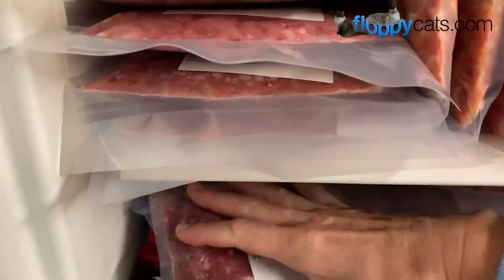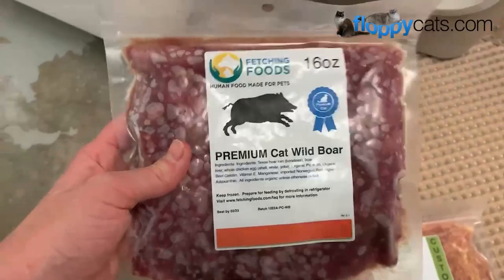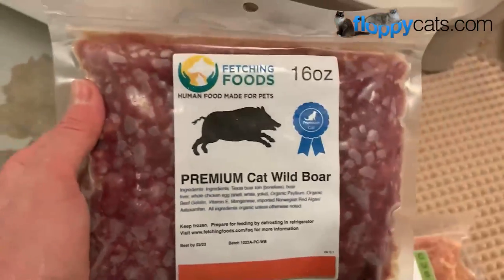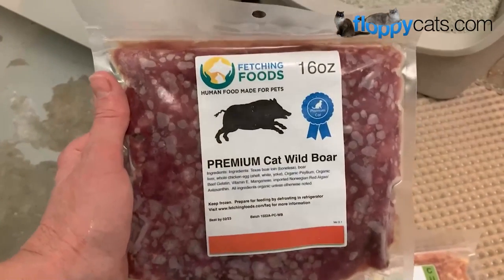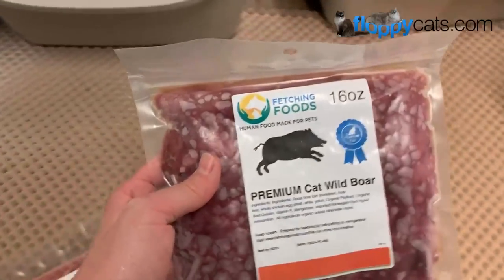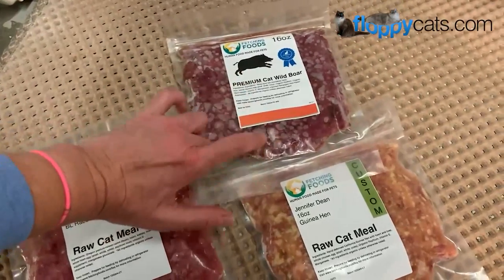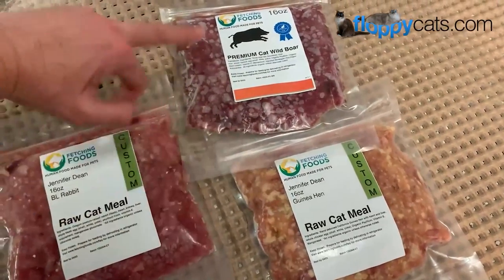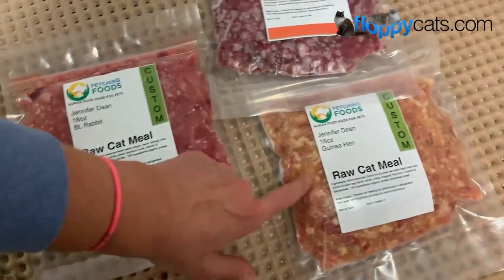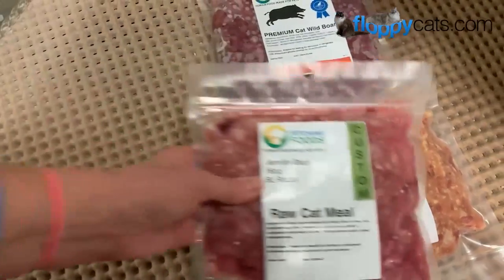I had two regular ones still in here. Wild boar is one of their premium cat products, and you'll see it has red algae on the old packaging. Their regular packaging comes in 16 ounces - that's what I like. We go through a 16-ounce package typically in two or three days. I'll mix wild boar with guinea hen, or wild boar with rabbit. This is what the rabbit looks like, and this is what guinea hen looks like. Partridge is our other one.